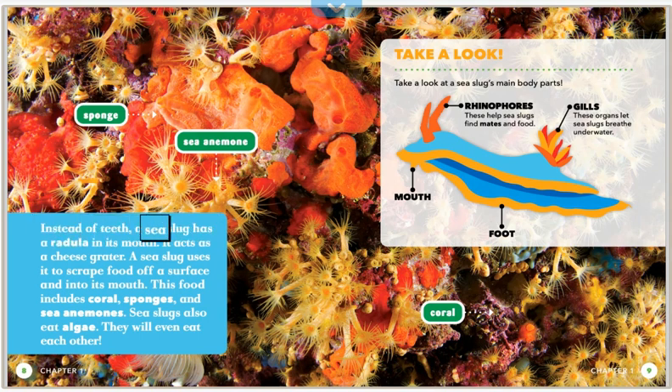Instead of teeth, a sea slug has a radula in its mouth. It acts like a cheese grater — a sea slug uses it to scrape food off a surface and into its mouth. This food includes coral, sponges, and sea anemones. Sea slugs also eat algae, and they will even eat each other. Take a look at a sea slug's main body parts.